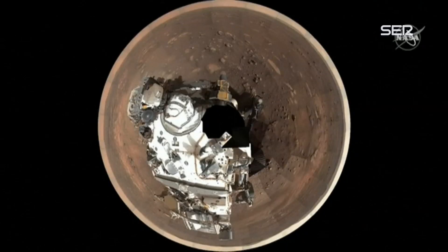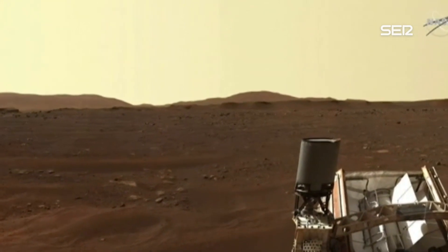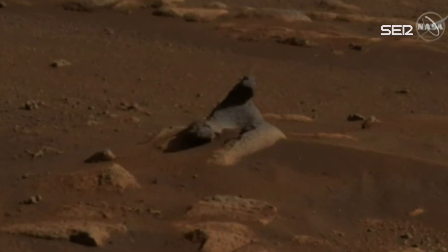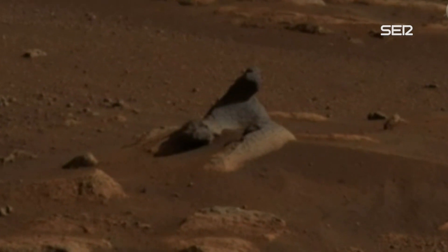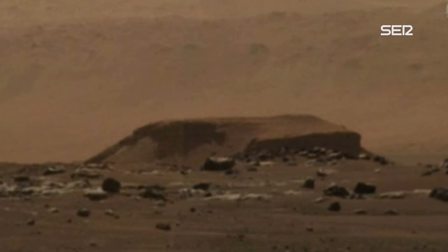We've taken hundreds of images with this camera and we're going to take thousands, tens if not hundreds of thousands in the future. We're going to zoom in on this panorama all the way behind the rover. This is looking to the north, a little bit northwest, and you can see a couple of different ridges.